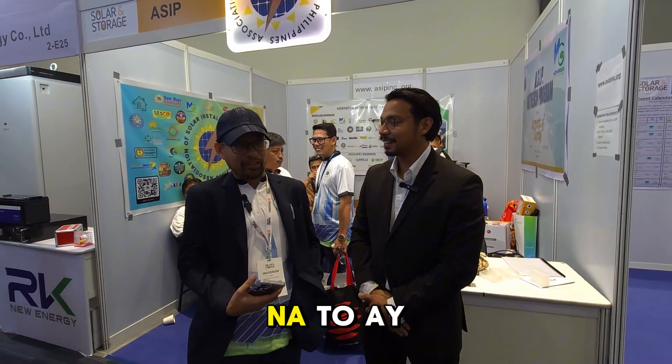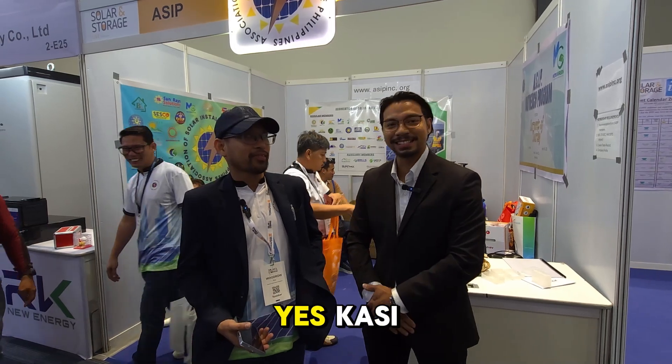The first thing we put at the center of this group is the benefit of our customers and clients. Because they are the most vulnerable — they can become victims of installers who are not legitimate or are scammers. So that's why this organization was formed.